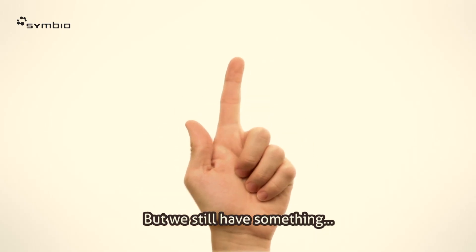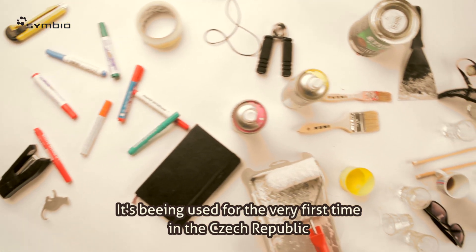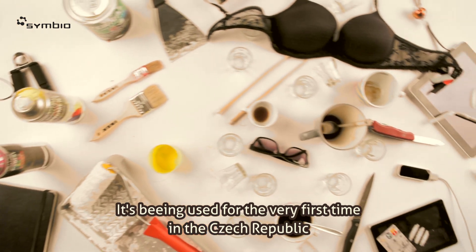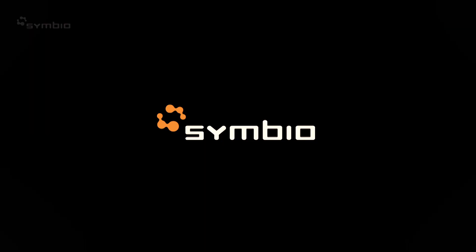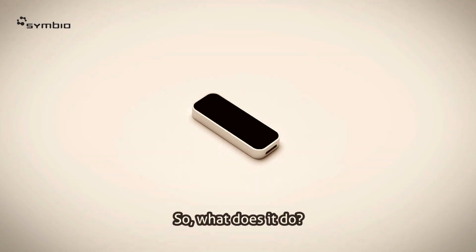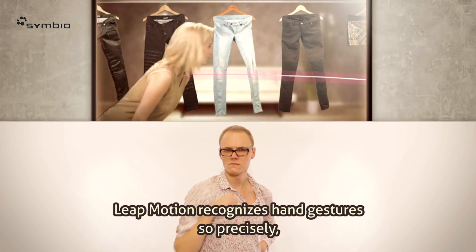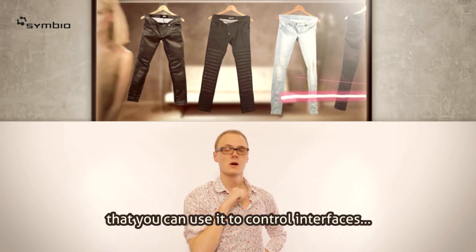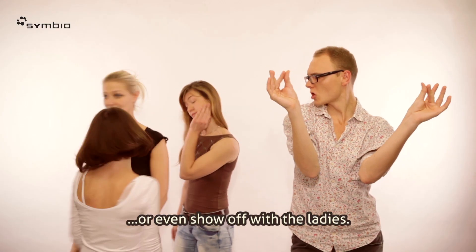But we still have something for you. It's called Leap Motion. It's being used for the very first time in the Czech Republic as an advertising tool by Assembial Digital and Lindhalau. Leap Motion recognizes hand gestures so precisely that you can use it to control interfaces, draw, or even show off when with the ladies.